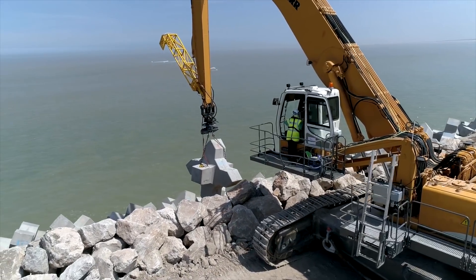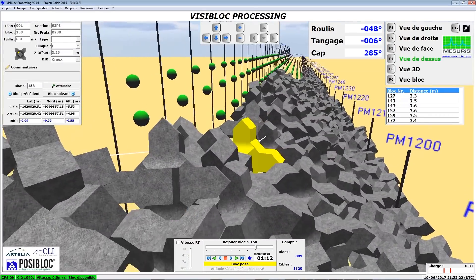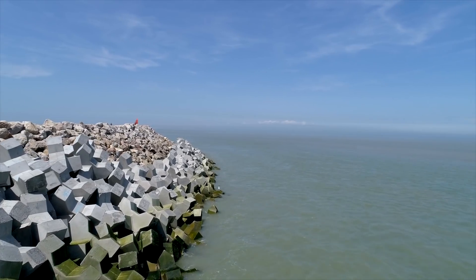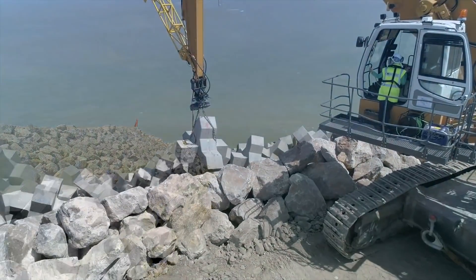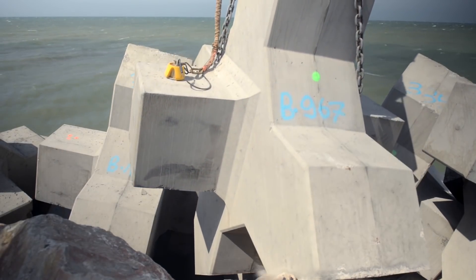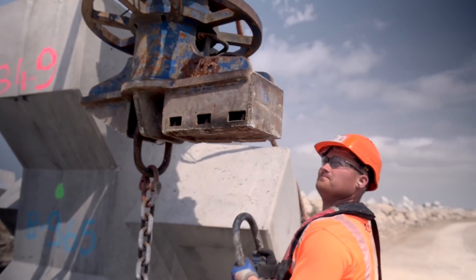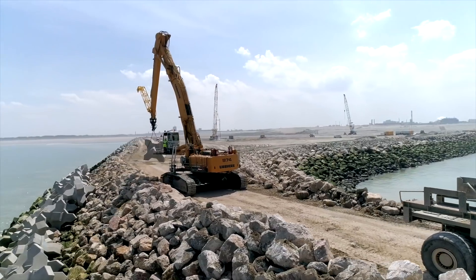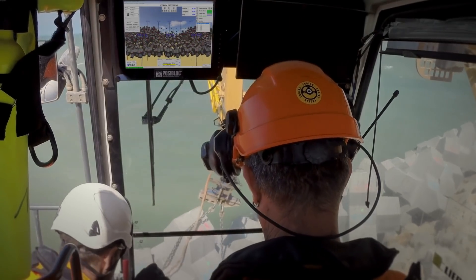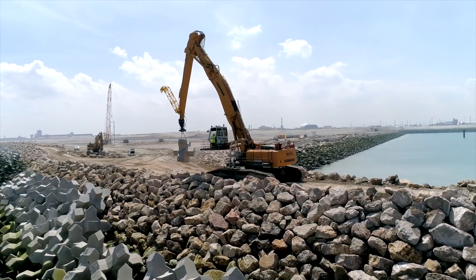The final position of the block and its interlinking with the neighboring blocks are then reported in order to be validated by DMC, the patent owner, and for the following beds to be installed. This precision process, performed from pre-manufacturing up until installation, ensures the success, stability, and durability of the structure. In total, 16,000 X-blocks will be placed on the new port of Calais embankment, which will welcome visitors for decades to come.